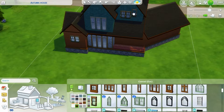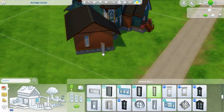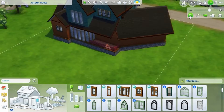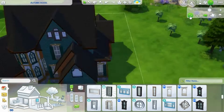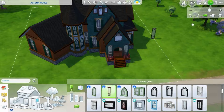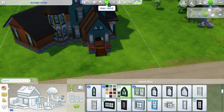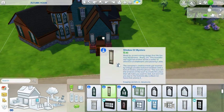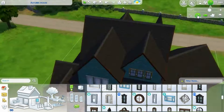Putting in the windows — I absolutely love the Strangerville windows. I was going to choose the very front window but I deleted it because it was showing too much of the interior and I don't get to use that space anyway because it's the roof area.